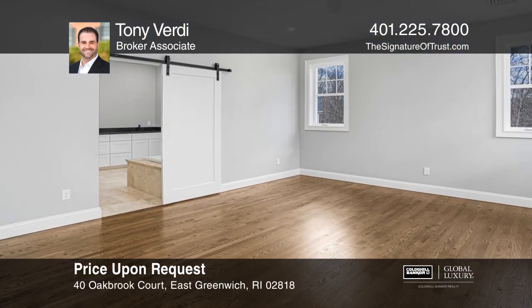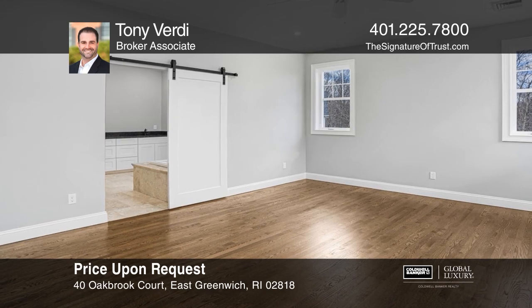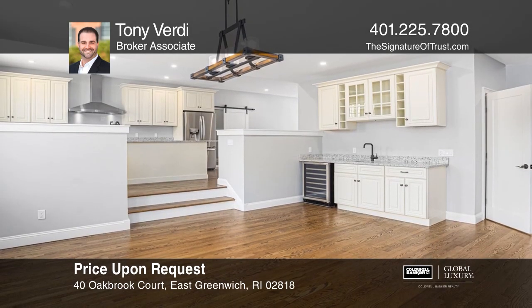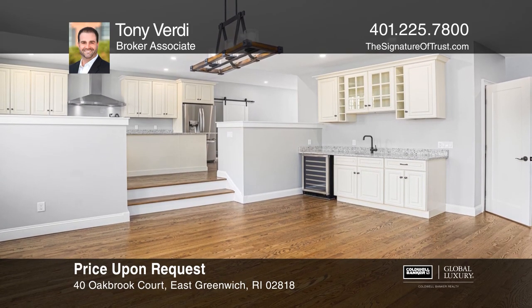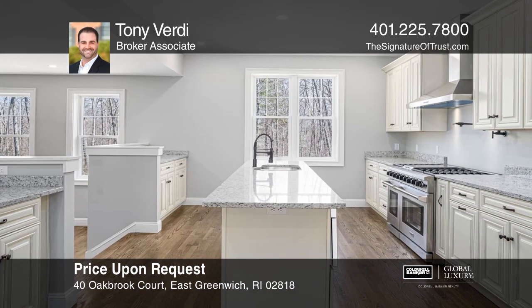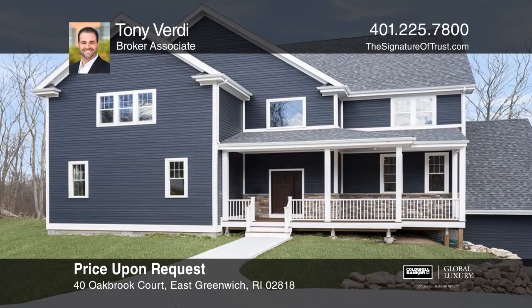This new construction home in beautiful Oak Brook Estates boasts four bedrooms, three-and-a-half bathrooms, and an entertainer's dream open-concept kitchen with imported granite, solid birch cabinets, and professional-grade appliances. Schedule a time to tour your new home today by calling Tony Birdie.